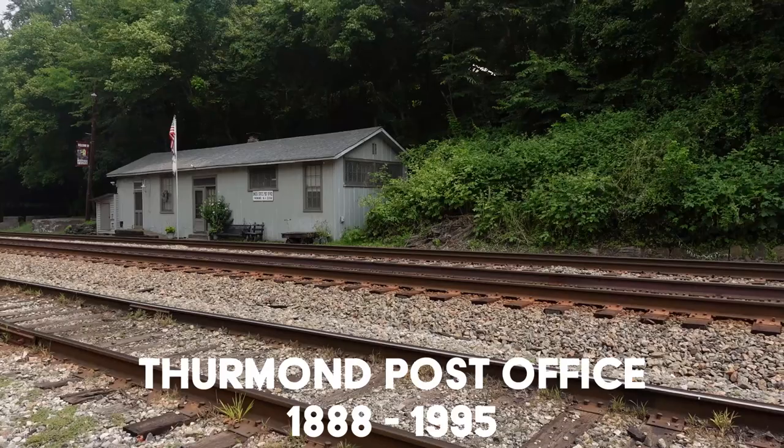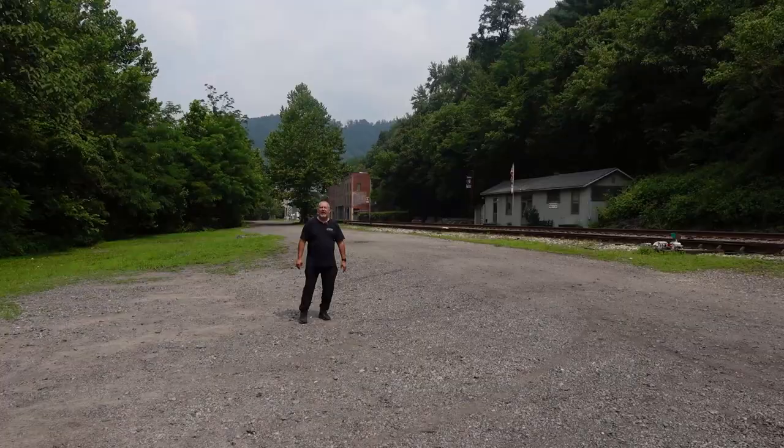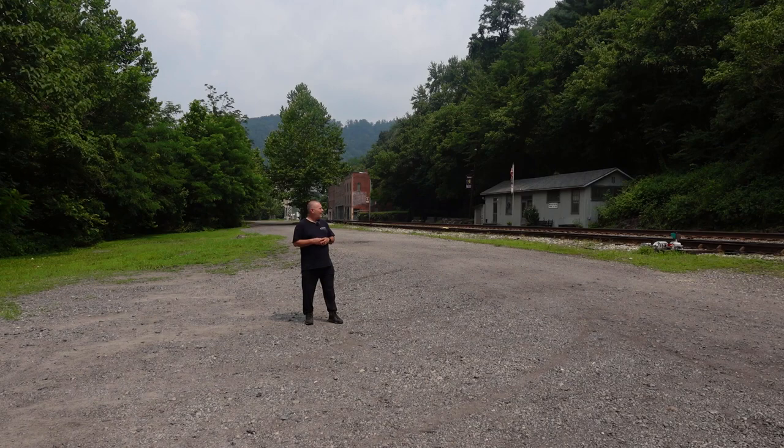Over here is a U.S. Postal Service building. I'm not sure if it's abandoned or not — I'm going to go check that out. And then farther down the line are about three or four abandoned buildings that used to be a bank and I believe a couple of hotels.